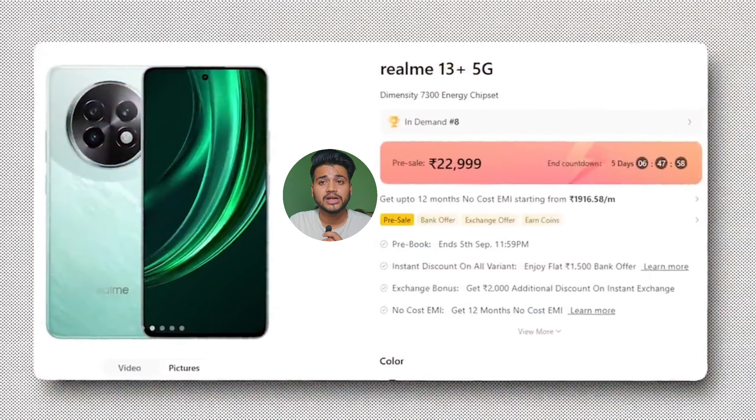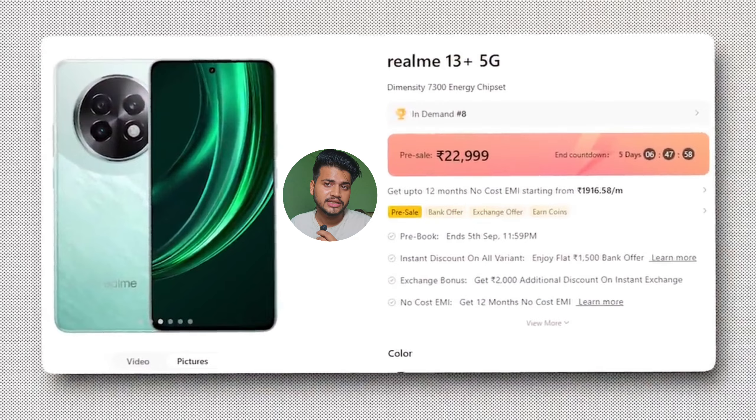When I saw this phone's price for the first time, I got to know that this phone is not worth it at this price. If it were a little less expensive, it would probably be a very good deal. If you are thinking about buying this phone, you need to watch this video.